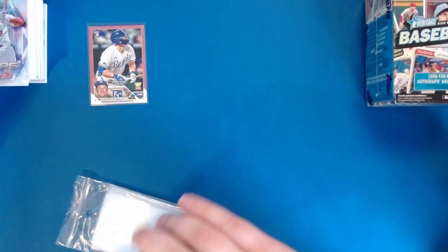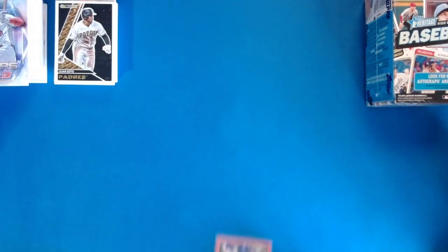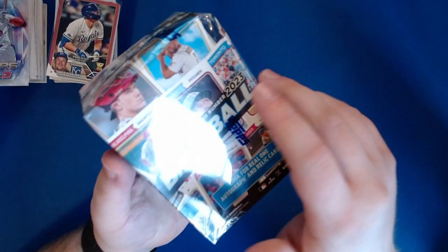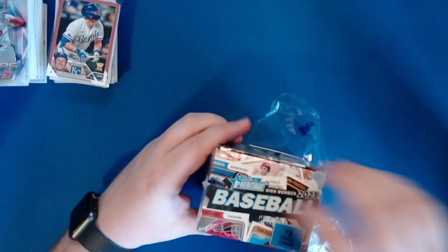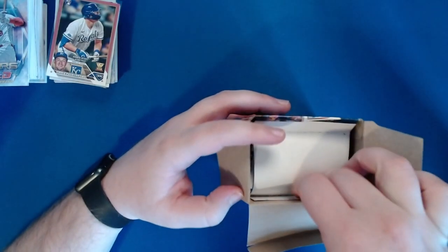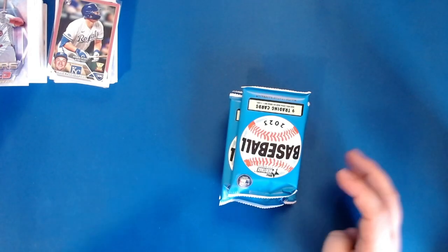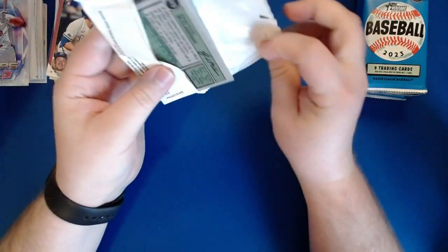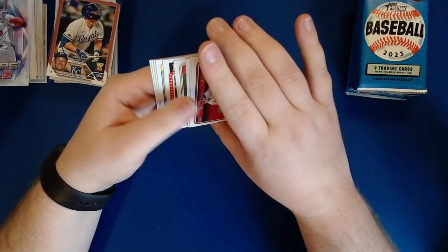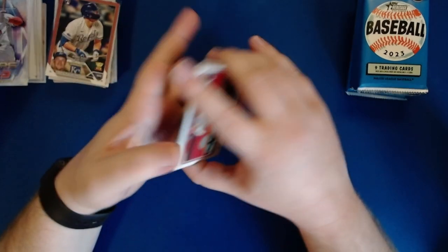That was the ever-so-slightly damaged hanger box, and we hit an out-of-50. Now, what about this Heritage High Number blaster with the bent corner and damage all around it? This is a set I have not opened on the channel yet. Heritage High Number is cards 501 to 700, so this will have more of the rookies who came up later. There will also be short print cards — 701 to 725 — and we could get some on-card autos and inserts.